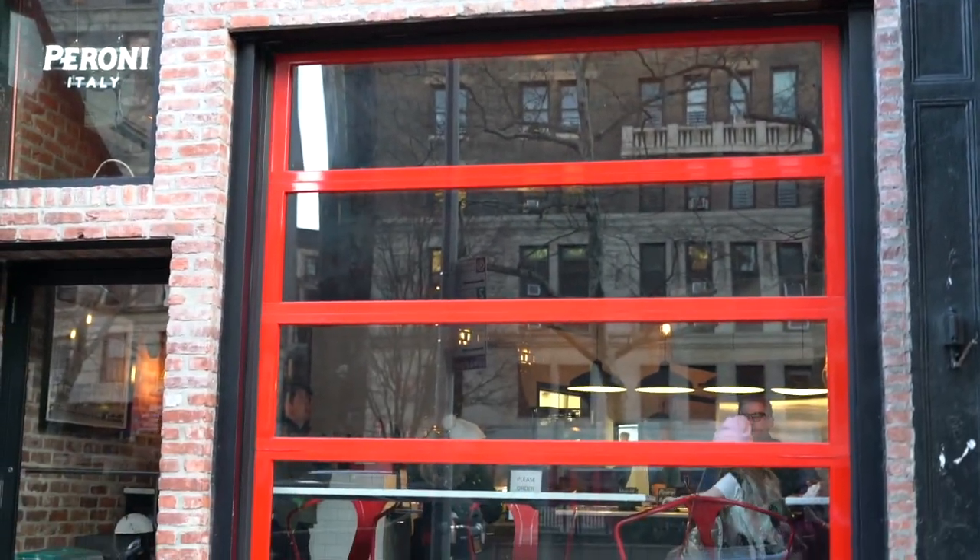Getting to our last stop, which is Mama's Too — and that's T-O-O, like 'too,' because this spot is owned by the son of the other Mama's which is down the block, an old school Upper West Side pizzeria. So Mama's Too is the new school twist. They're known as one of the best new pizzerias in the city — exactly why we wanted to highlight it. They were actually written up in the New York Times and got one star a couple years ago, which is a big deal for a neighborhood slice joint.